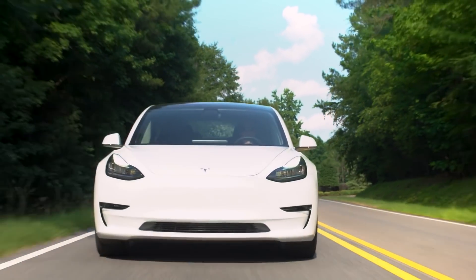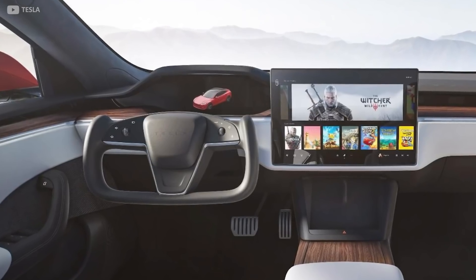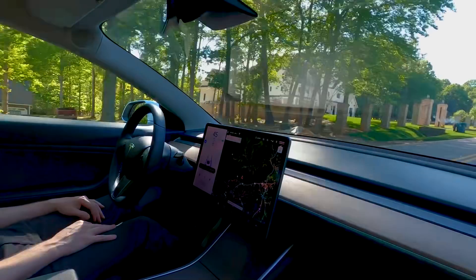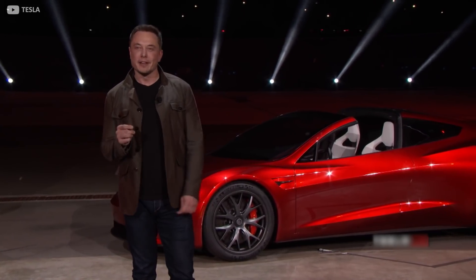Normally that would round up the changes on a second-generation car refresh. To remind ourselves, we've seen some design tweaks, upgraded infotainment with additional displays, heightened gaming abilities, the latest technology, and even more self-driving updates. Come on though, this is Tesla — a company with Elon Musk at the wheel. And it's the wheel we need to discuss next.